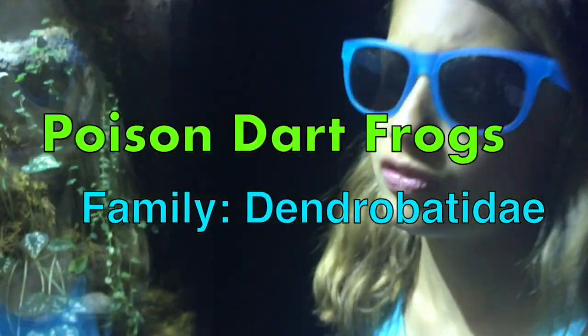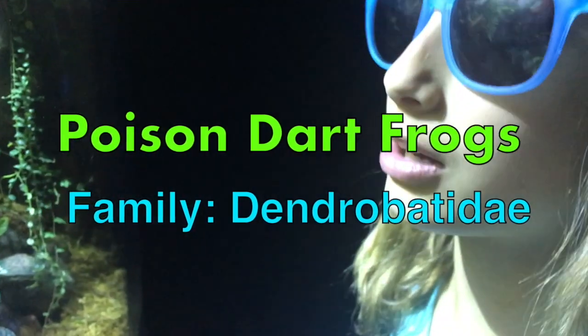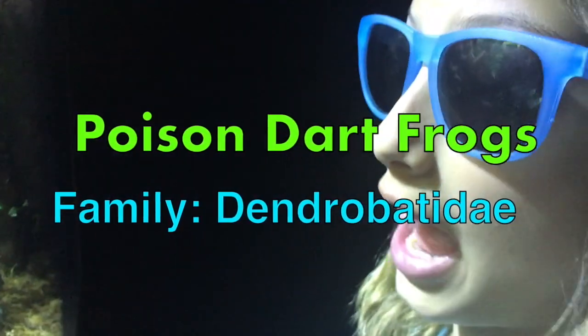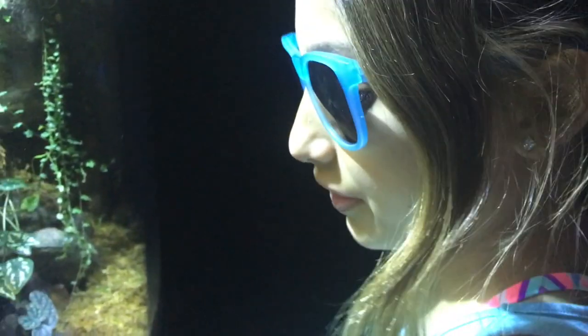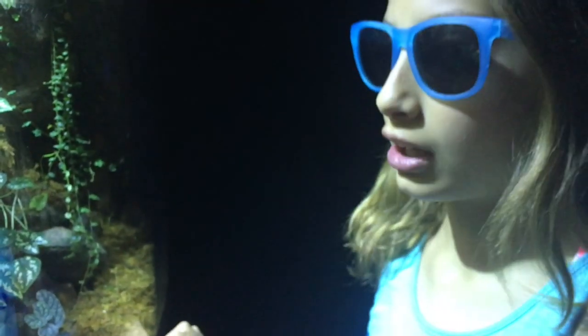Did you know that these frogs are very brightly colored because of warning colors? They're saying, like, 'I don't taste good, so don't eat me.' And if you eat them, they'll be like, 'Well, I warned you.' These are poisonous in the wild because there's a special ant they eat in the rainforest that makes them poisonous. These frogs aren't fed those ants, so they're not poisonous right now — but if you see them in the wild, don't go near them, because they will be poisonous there.